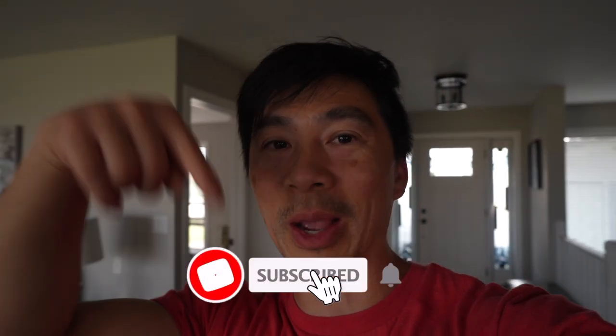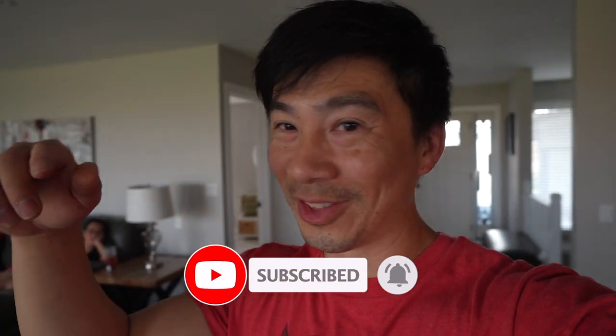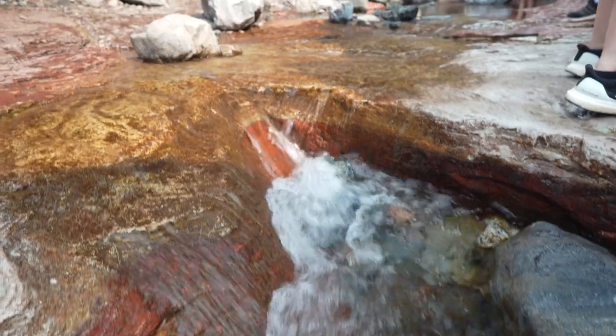If you're enjoying the vlog, don't forget to smash the subscribe button and turn on notifications, and don't forget to comment below. Number two on the list is Red Rock Canyon, just about a 20-minute drive from Waterton Lake.